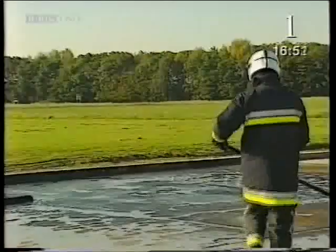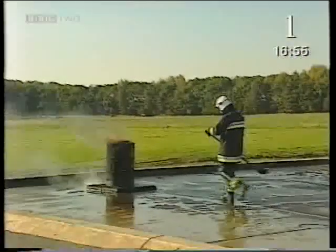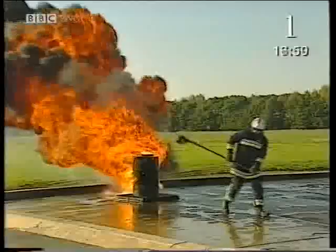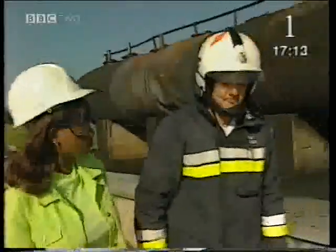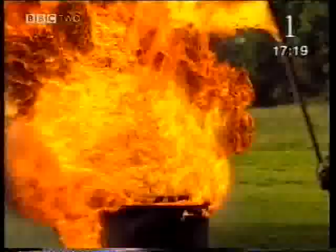Richard's lined up a demonstration to show how dangerous petrol can be — he's pouring petrol onto the fire. Why does the petrol not just burn, it also seems to explode? It's because it's not just the liquid petrol that's burning. When the petrol ignites, the petrol vapour — a gas — also ignites. So it's the burning gas that causes the explosion.